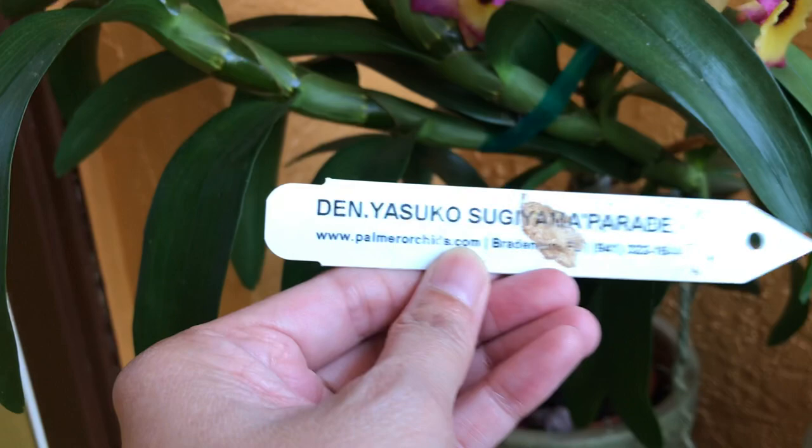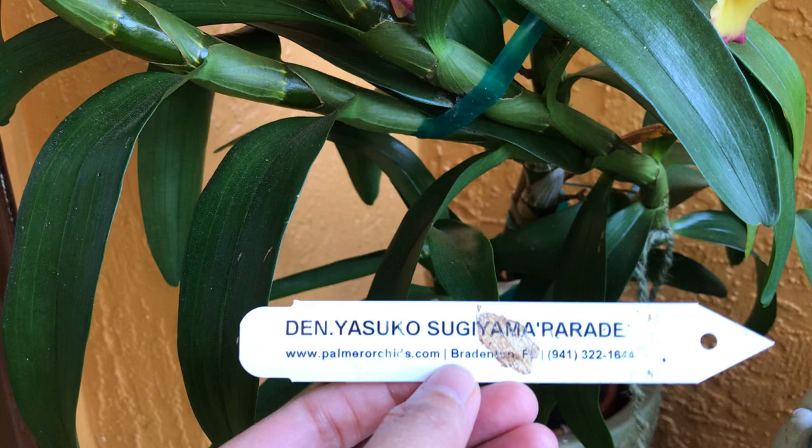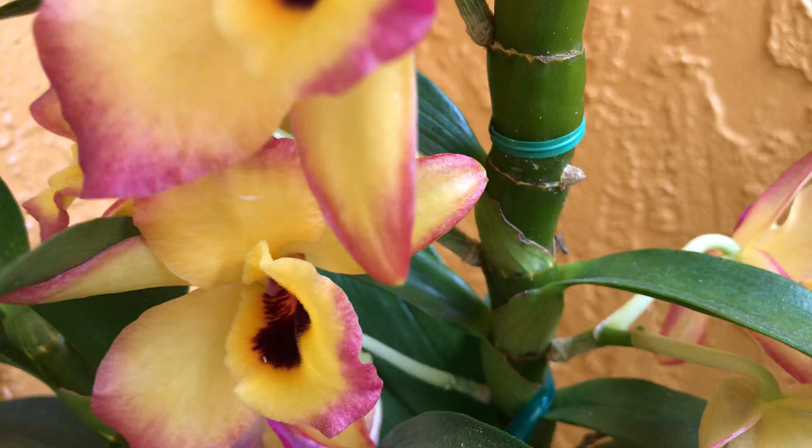This is Dendrobium Yasuko Sugiyama Parade. They didn't mark it here but it has an award — it gained an Award of Merit, which is like a hundred points from the AOS, or American Orchid Society. It's very fragrant.